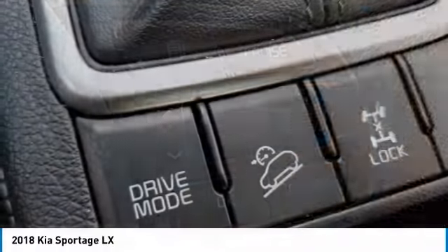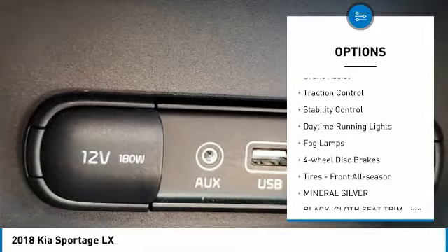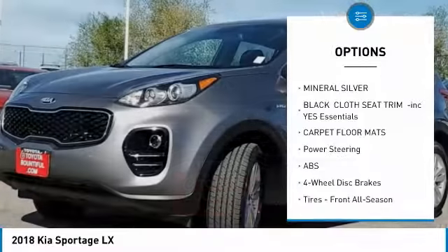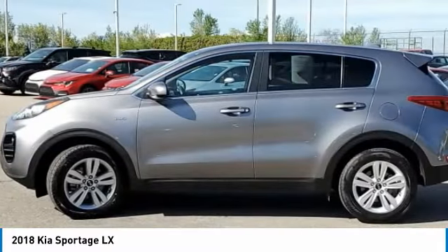Here are some of this vehicle's great options: all-wheel drive, aluminum wheels, rear spoiler, brake assist, traction control, stability control, daytime running lights, fog lamps, four-wheel disc brakes, and front all-season tires.